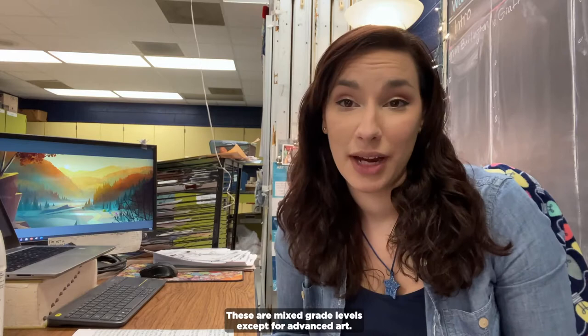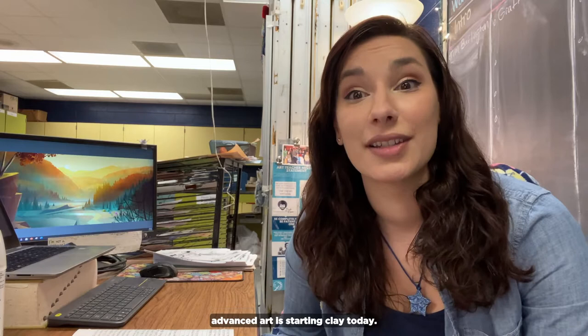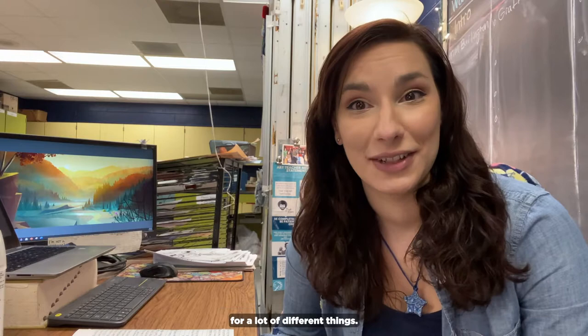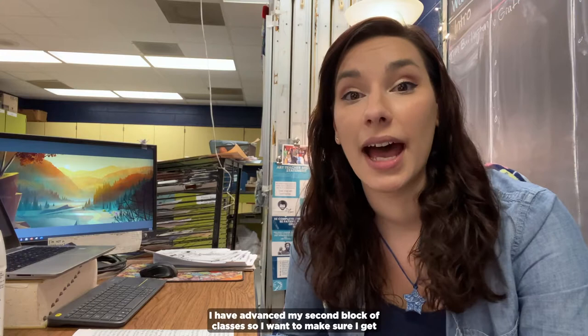My intro to art class just finished up a sculpture project with plaster. Our intermediate art class is working on graffiti projects, and our advanced art is starting clay today. So it's going to be a busy day and we're going to have to prep for a lot of different things. I'm going to start out my day by prepping all of my clay and making sure that the toolboxes are ready to go for my students.